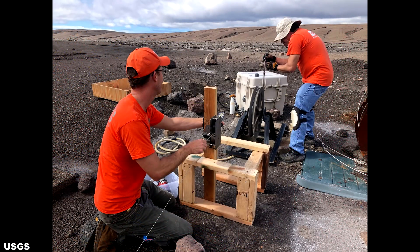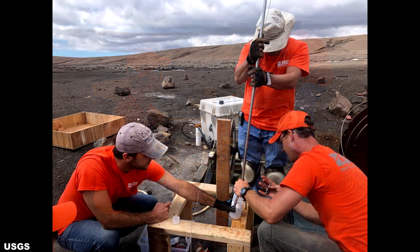On September 24th, HVO field engineers and other staff conducted quarterly work at the Keller Well — a deep borehole at the summit of Kilauea which reaches the local water table. The top of the water table was measured at a depth of 1,657 feet or 505 meters below the ground surface. Water samples are being taken to measure the chemical composition and track changes in that composition over time.